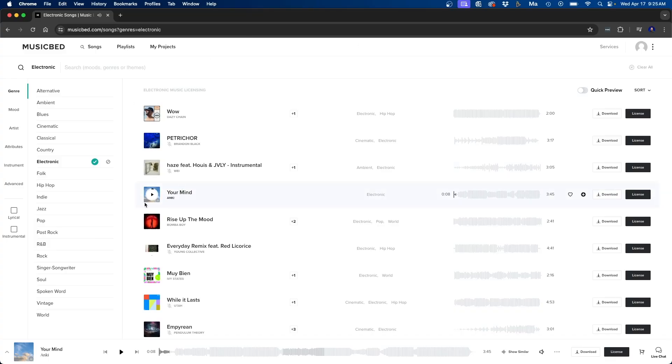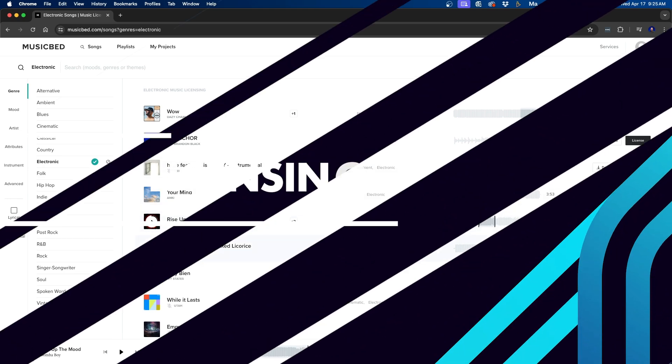One other cool and unique feature is the quick preview section. If you click it on, when you click play it jumps to the most relevant point of the song using AI. So for any song, it'll go right into the meat of it, allowing you to determine faster if you like it or not.